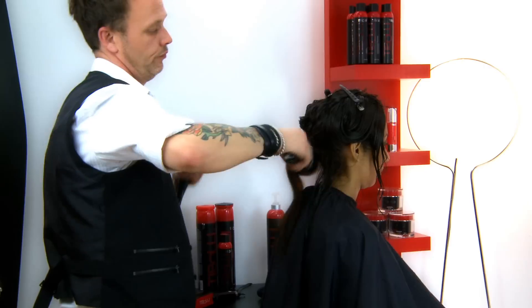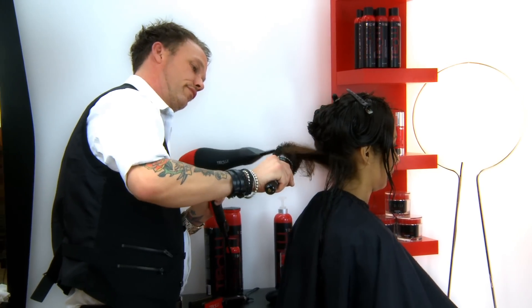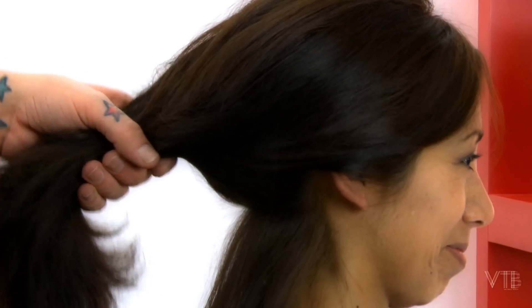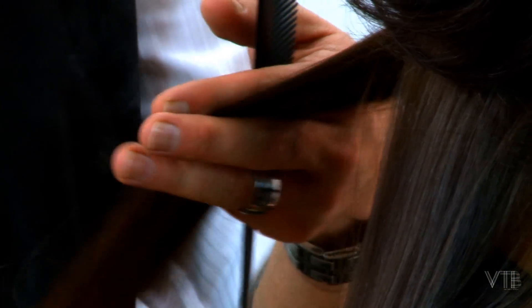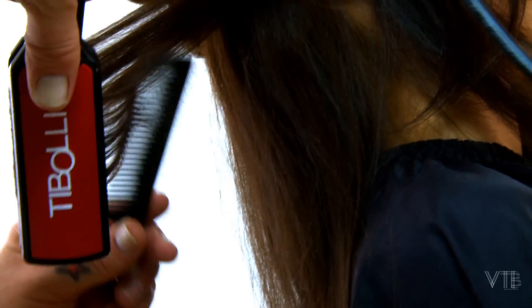The better the blow out, the smoother and longer the Trioxy Hair Treatment will last. Once the hair is perfectly dried, gently flat iron the hair on the lowest possible setting for the hair type. This step is to seal the blow dry in. The client is able to style the hair any way they want immediately, including going to the beach or gym.